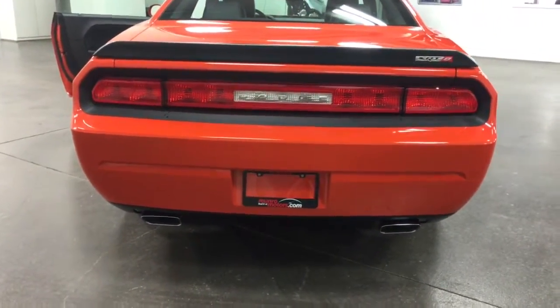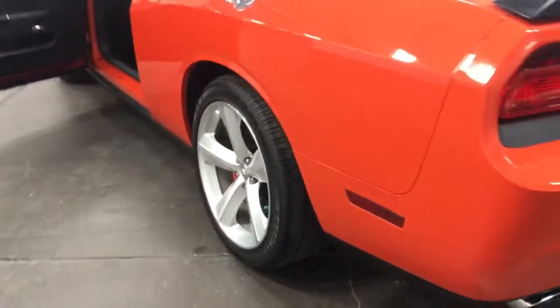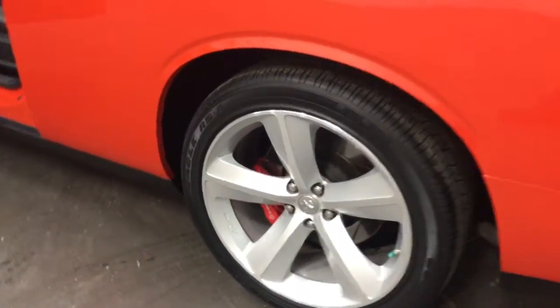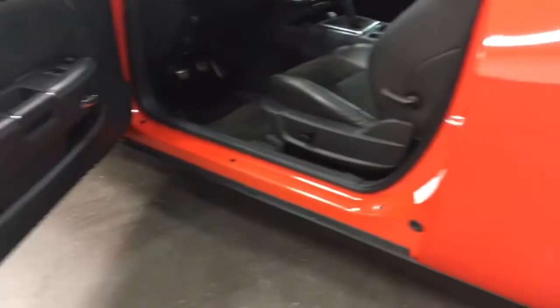Nice-looking exhaust with the rectangular outlets there, all chrome-tipped. The wheel looks awesome — no curb rash, no issues. A really well-maintained car, well-loved, one-owner super machine.